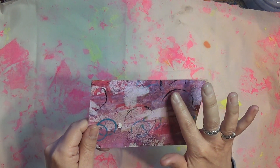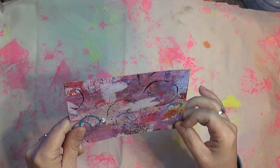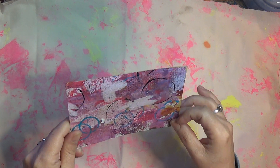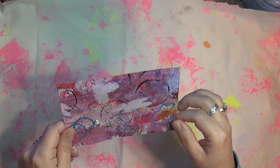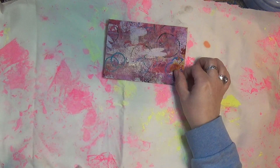And there's hearts in there — I like that. Very pretty. I love this corner here. Very pretty.